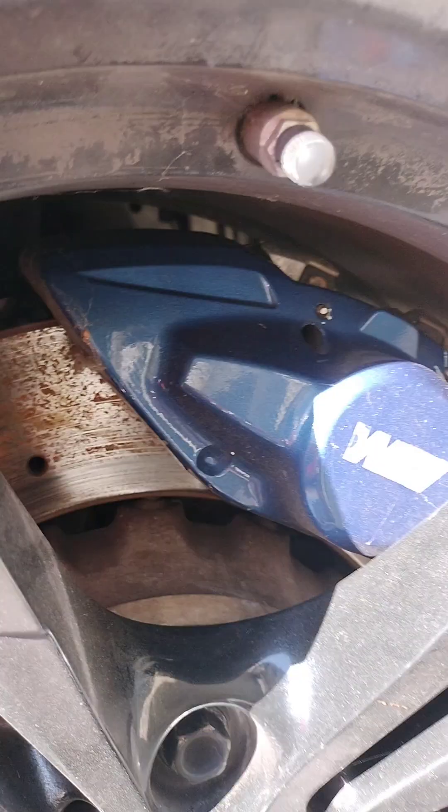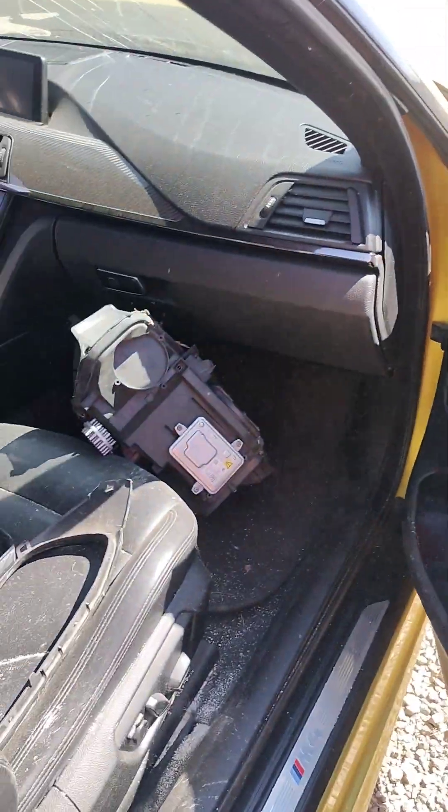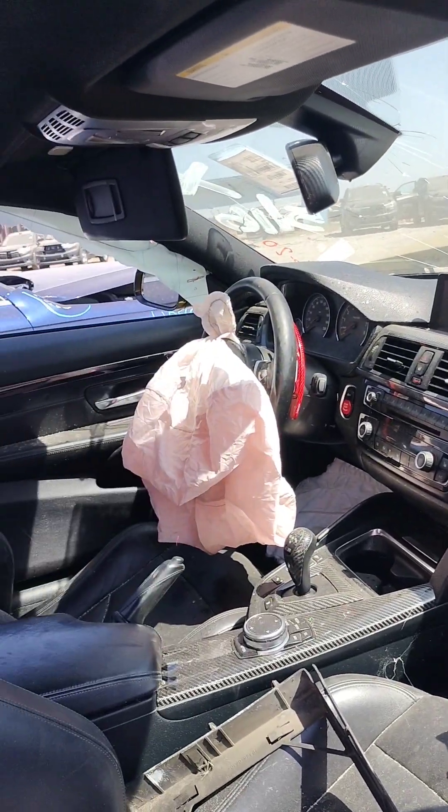You can see the brake calipers — they're blue, they are nice, aftermarket I believe, not sure. They say M4 on it though, they say M on it for BMW.